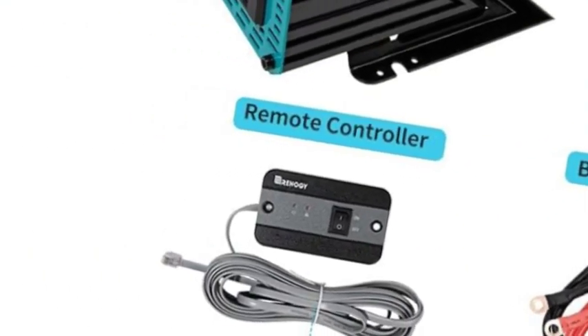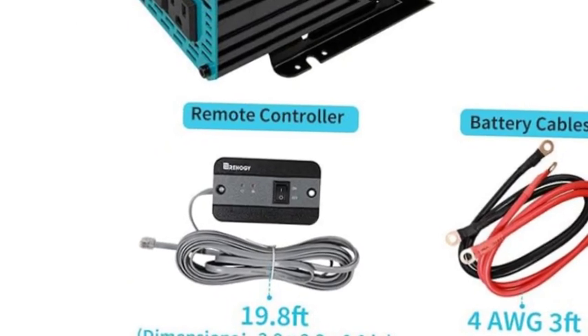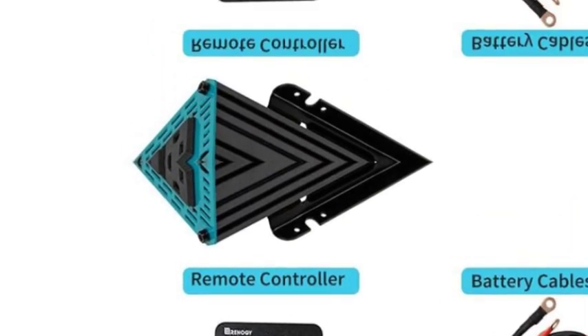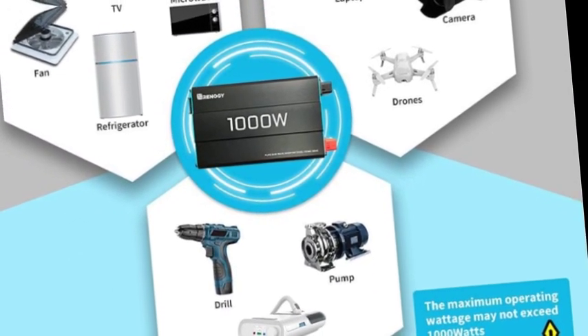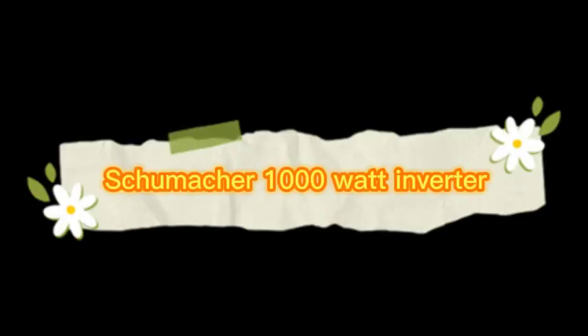Advanced pure sine wave technology provides quality AC equivalent to grid power, protecting and extending the life of your electronics and appliances such as floodlights, TVs, freezers, laptops, and tablets. With its quiet operation under high inductive loads, the solar inverter operates with no buzzing sounds when your electronics are turned on, allowing them to run smoother, cooler, and quieter.